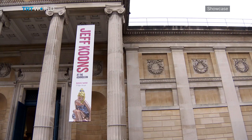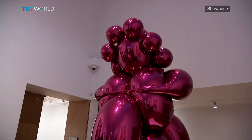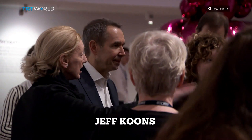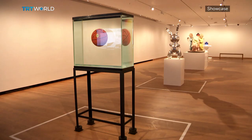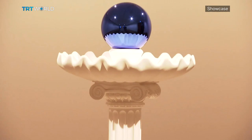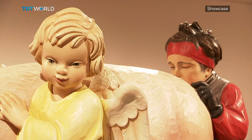The 1980s was an era of showy wealth and gaudy excess. So when Jeff Koons burst onto the contemporary art scene with work like this — a seemingly gravity-defying basketball — the world sat up and took notice.